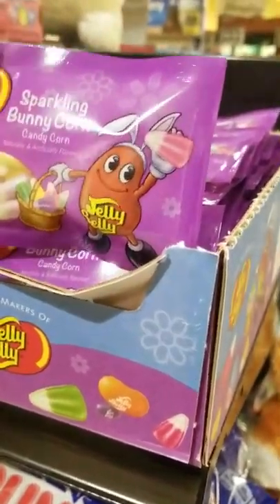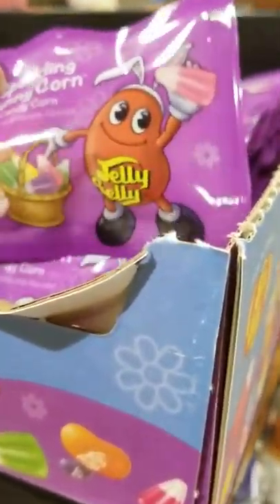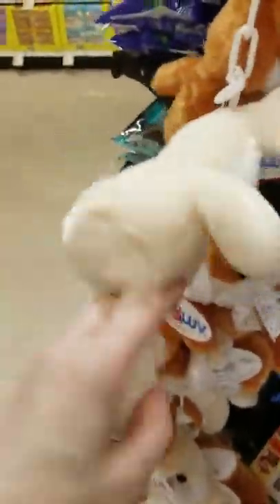Sparkling bunny candy corn — isn't that cute? That's a cute idea. And they got little Mitchell bunnies, $2.99. Same kind as at the Dollar Tree. Bubble gum eggs.